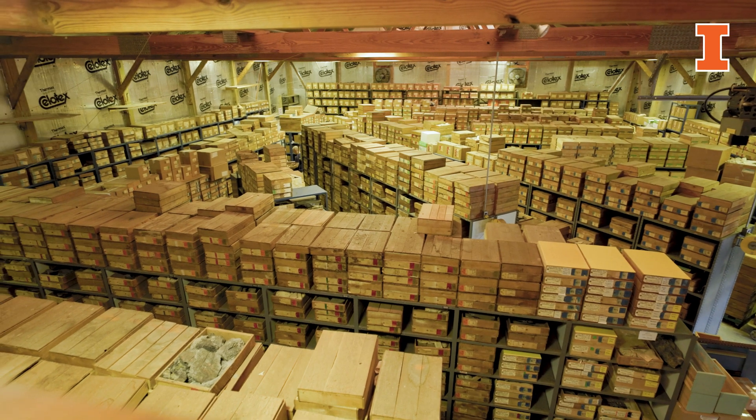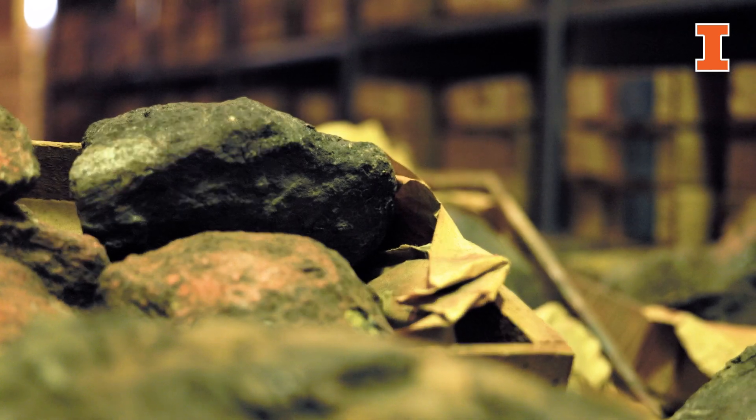There are easily 50,000 individual coal balls — they're sliced, they're peeled, they are examined — and the sheer scale and volume is immense. It takes a lot of time and resources to really explore this. In many respects, this collection is untapped, so our hope is to open it up for more research and more public use.